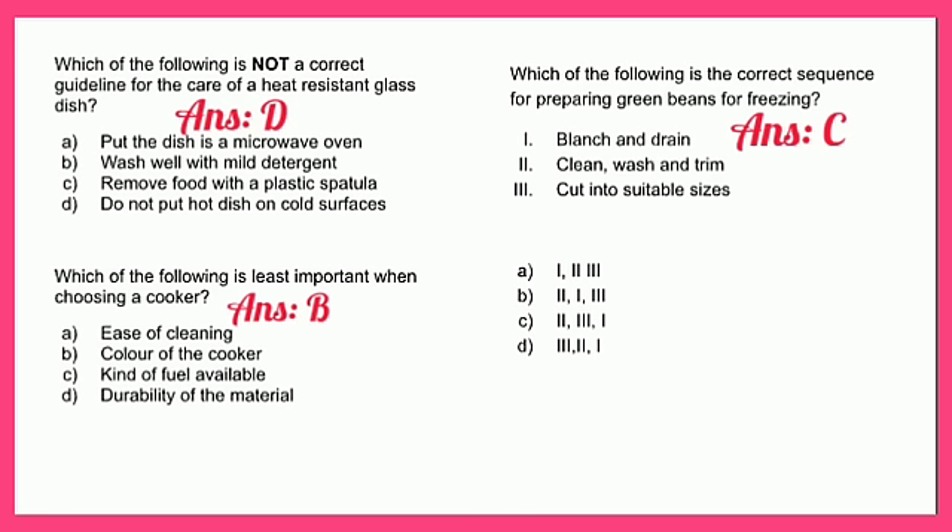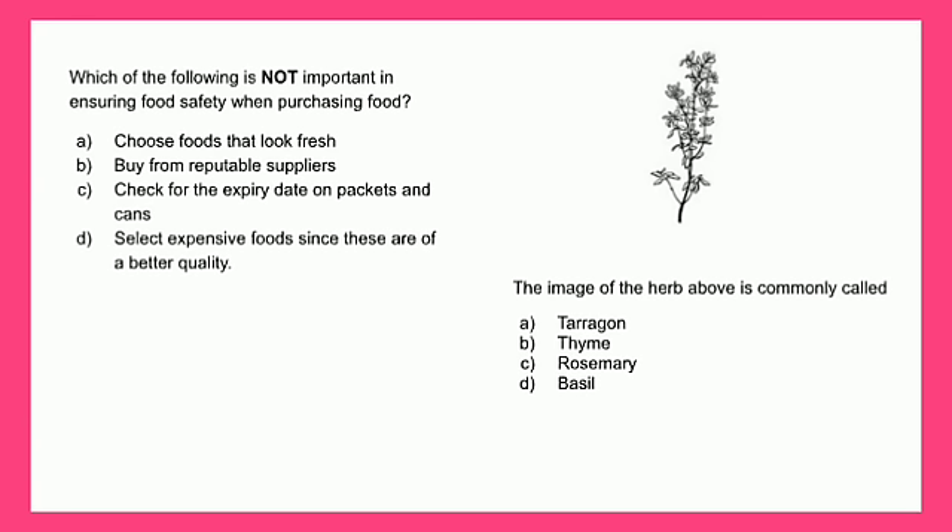Which of the following is not important in ensuring food safety when purchasing food? A - choose foods that look fresh, B - buy from reputable suppliers, C - check for the expiry date on packets and cans, or D - select expensive foods since they are of better quality. The answer is D - select expensive foods since they are of better quality.